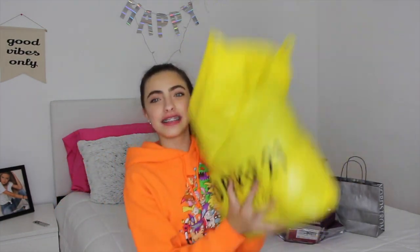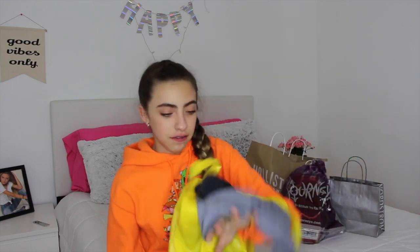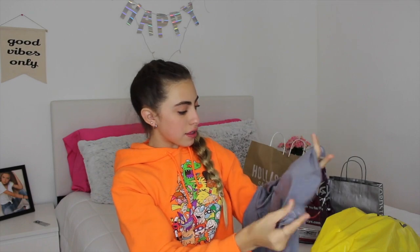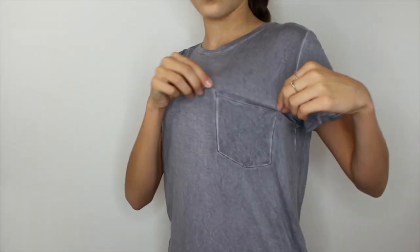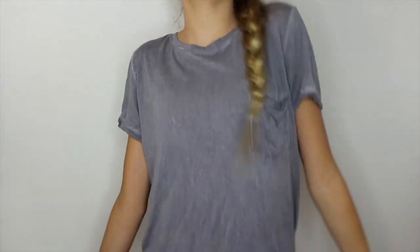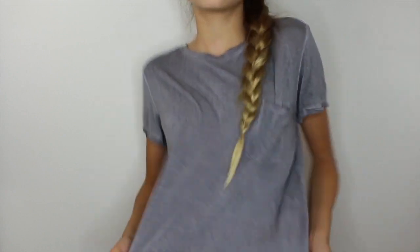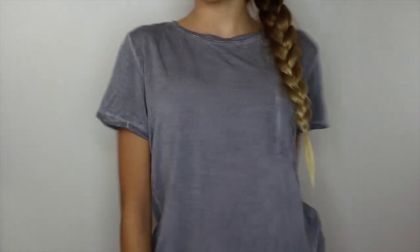Next is Forever 21, and this bag is full to the rim — I got lots of stuff from Forever 21 because they have really good deals and great things for back to school. The first shirt I see in here is just a really cute plain gray shirt. I don't know, I just saw it and thought it would be perfect for school. It's plain, goes good with jeans or anything really, and it just has a little pocket there. I thought it was super cute and useful.